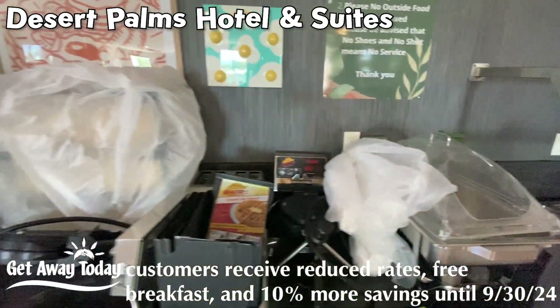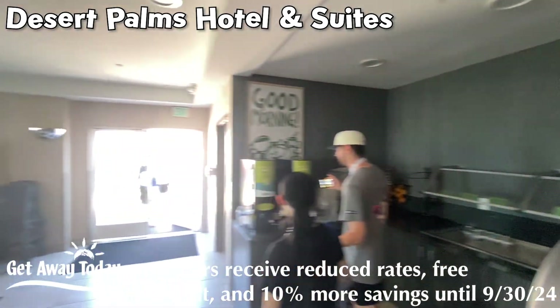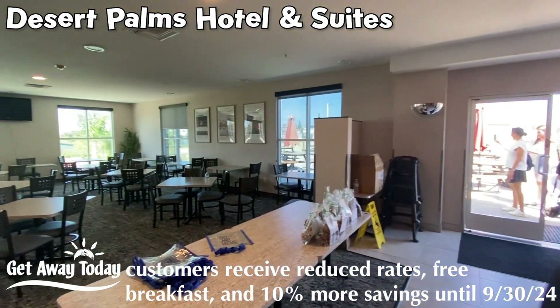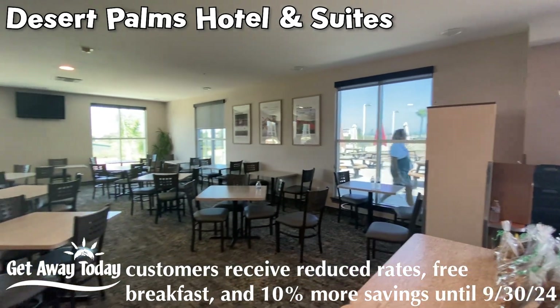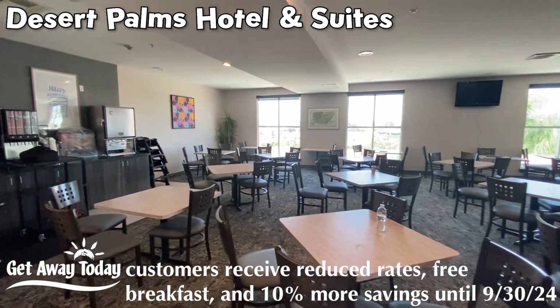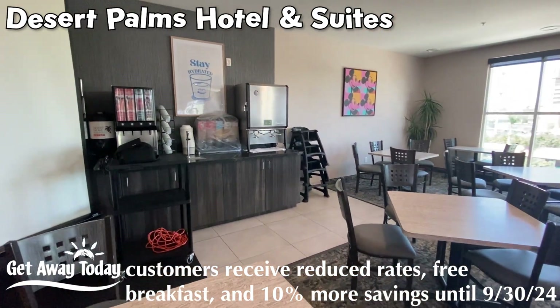It looks like they've got some hot food, some waffle makers, and an awful lot of cold food. There's some fresh fruit still out there. Seating indoors and seating outdoors — it is a million degrees so I will be inside today, but it's nice to have the option. Lots of juice, water, milk, and all those things you'd normally expect a breakfast to have.